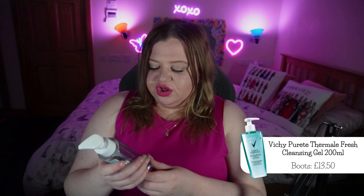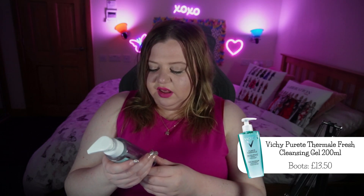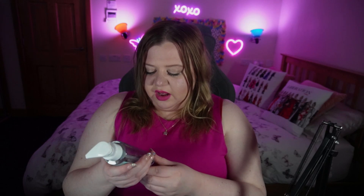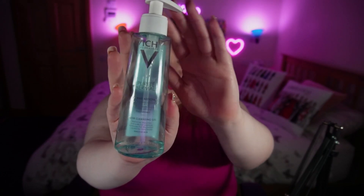Next up, I have the Vichy Purete Thermal Fresh Cleansing Gel. This is for sensitive skin — it removes impurities and pollution particles and reduces discomfort caused by hard water. This is a 200ml pump bottle and I have used it almost to the very end. If I'm being entirely honest, I was not so sold on this at first. It left my skin feeling quite dry and I wasn't really about it. But as I've used it more often with the rest of my skincare routine, it's left my skin feeling really nice and really cleansed. I paid about £14 for the bottle and it's lasted me about three months.